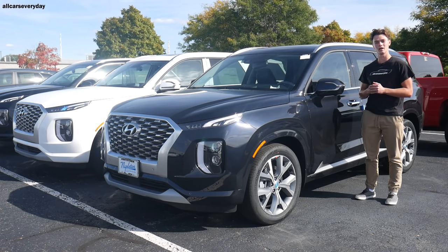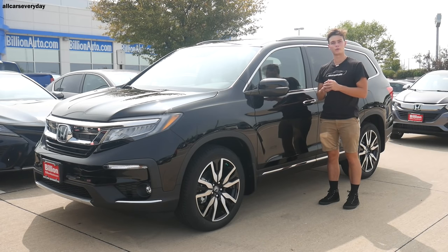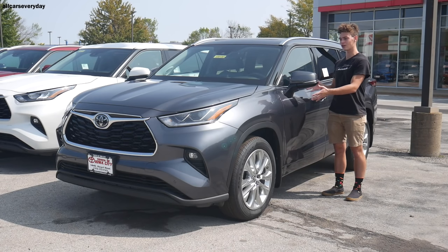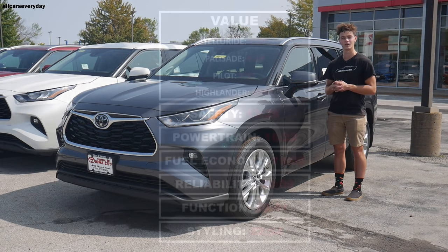This is the 2021 Hyundai Palisade. It's Kia's most successful three-row crossover ever and it's also a direct cousin to the Kia Telluride. Here's another huge player in the three-row SUV segment, the 2021 Honda Pilot. And finally, here's the 2020 Toyota Highlander, which like some of the other competitors in this comparison, was redesigned last year.